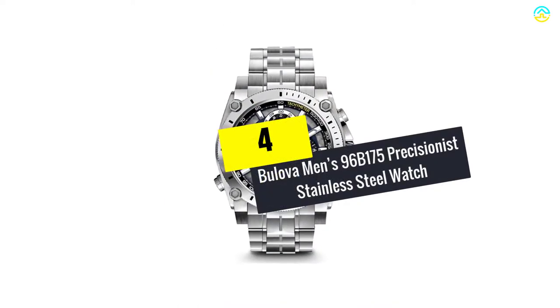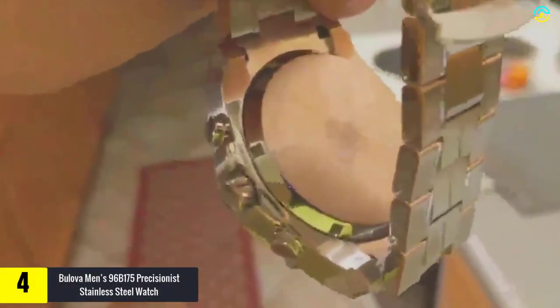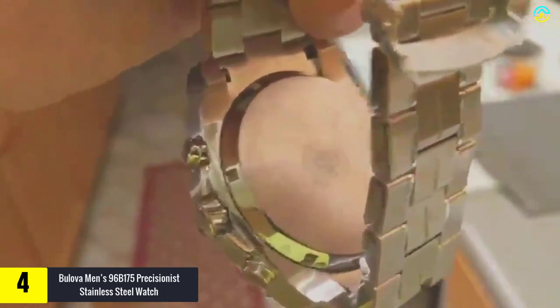Moving on at number 4, we have the Bulova Men's 96B175 Precisionist Stainless Steel Watch. This watch offers advanced timekeeping along with infinitely accurate intricate style, continuous sweep second-hand, and precisionist movement. You can combine it with different dress styles and sports. It is refined particularly with precision timing to about 1/1000th of a second as well as a 12-hour chronograph function.